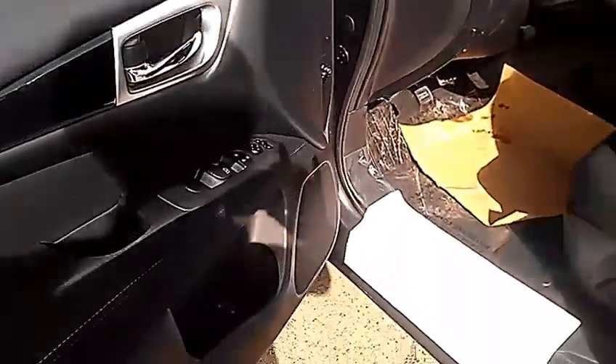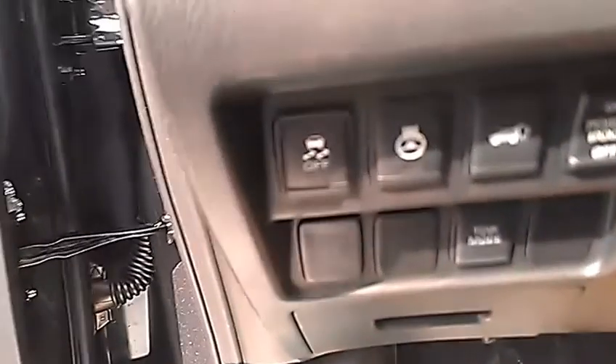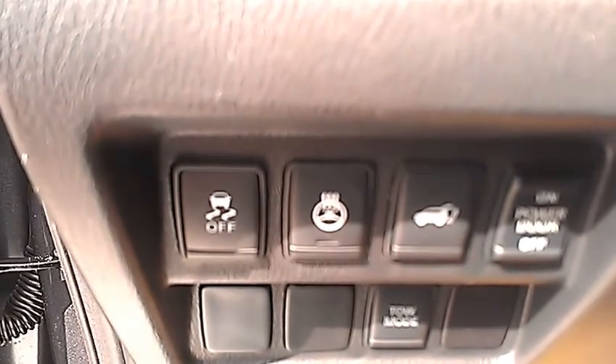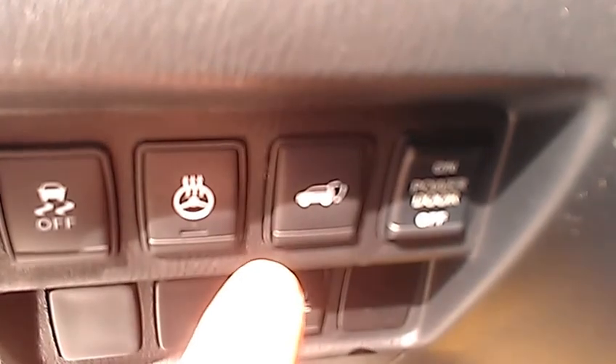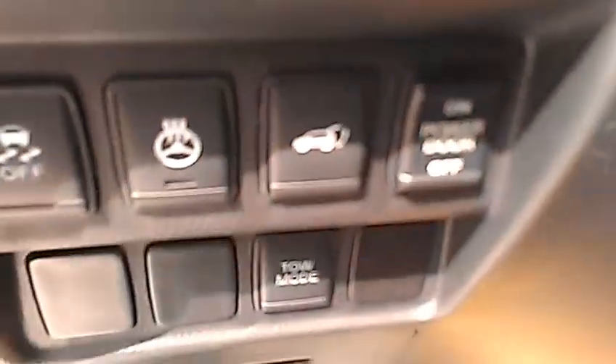Up front, you've got power locks, windows, and mirrors as you'd expect. There's an eight-way adjustable power driver seat. You do have the heated steering wheel, which is really nice during the winter — no cold steering wheel when you come out first thing in the morning. You can open the power lift gate from here if someone's trying to load something. There's also the button to turn the power door on or off.